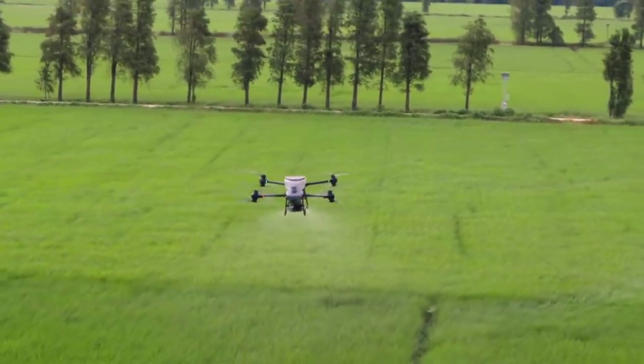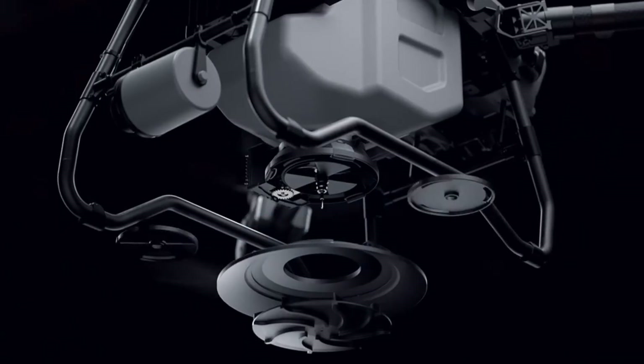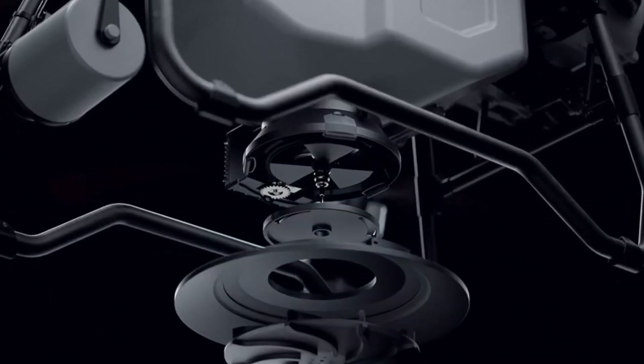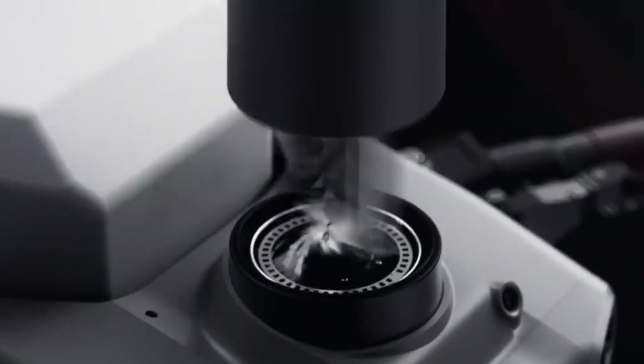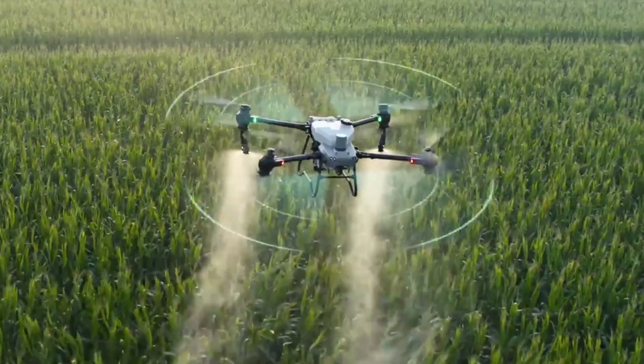Whether you're fighting off pests, fertilizing, or seeding, the Agris T-50 gets it done fast, clean, and with precision. It's not just a drone — it's a full-blown farm assistant built to reduce labor, save resources, and boost your yield. Agriculture just got an upgrade, and it flies.